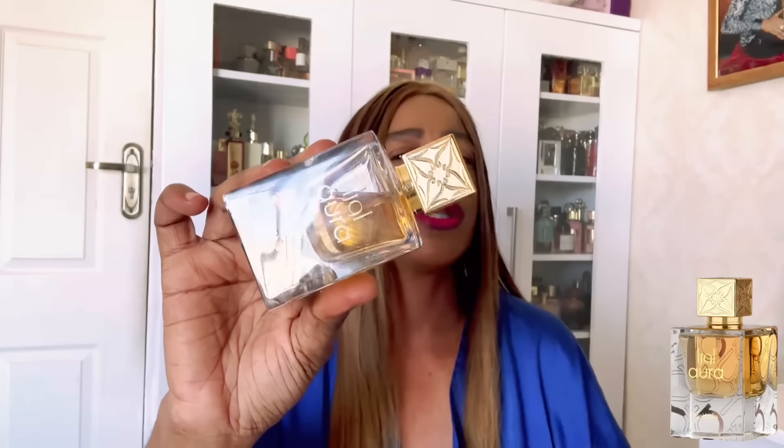The next one is an underrated gem — Ijal Aura by Latafa. Mine has been in my collection for a while — look how damaged it is; the bottle even chipped when it just fell to the side. But if you're looking for something like BR540, this is your ultimate go-to. It's going to be one-on-one with BR540 and on the more affordable side. I know many houses have cloned BR540, but in my collection this one takes the trophy for best price-to-performance ratio.